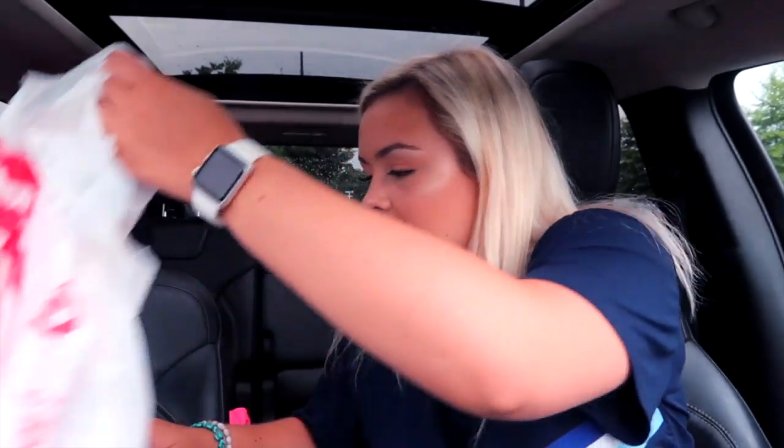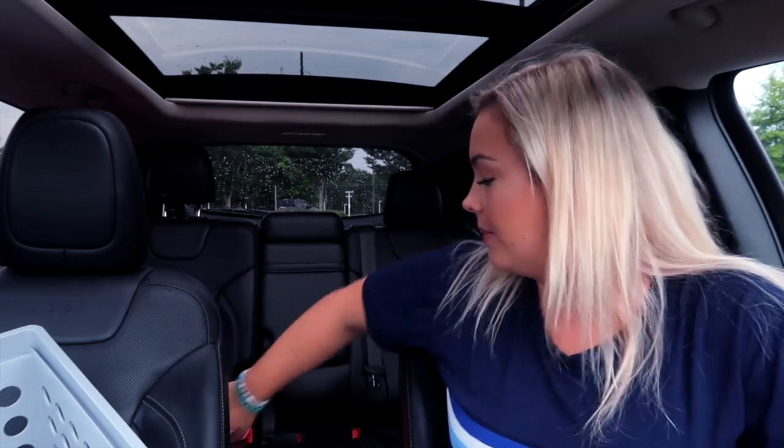I just went to Starbucks and got a pink drink — I haven't had one in a minute, so I need it for my pictures. At Target, first of all I got this container because I need to keep my sweatshirts, shoes, or some of the stuff I got in here instead of just leaving it all thrown around my car. I'm gonna put it right behind this seat.